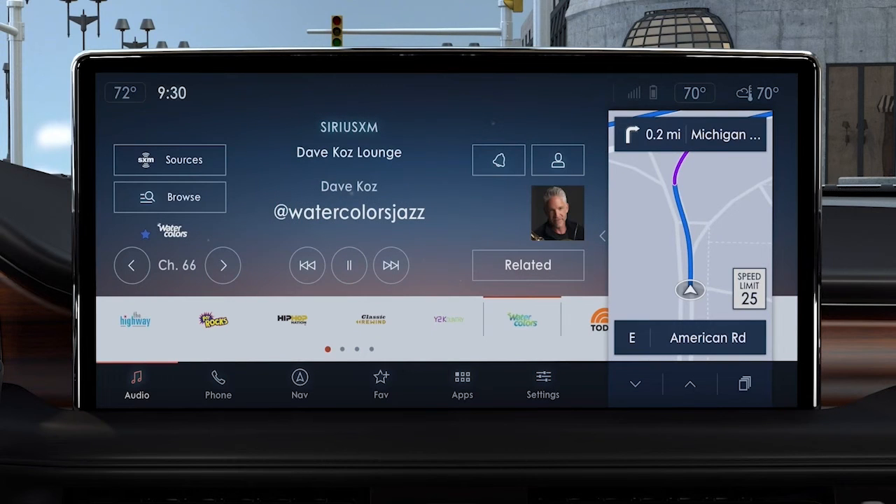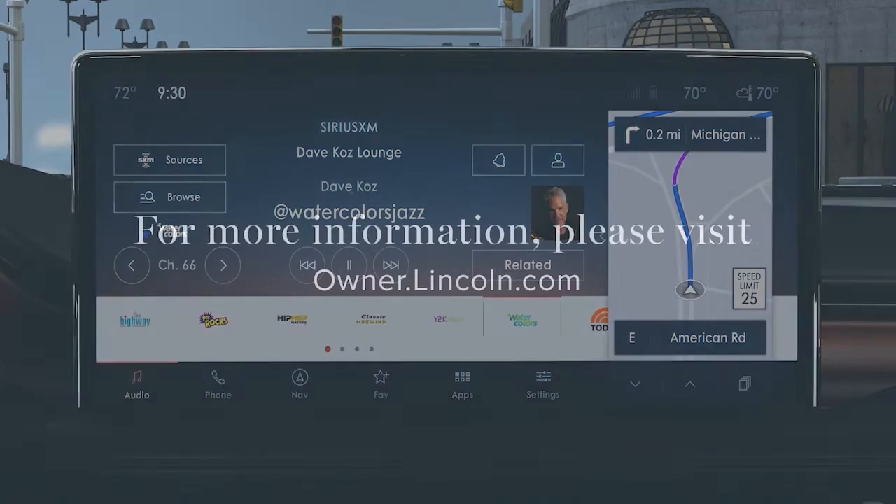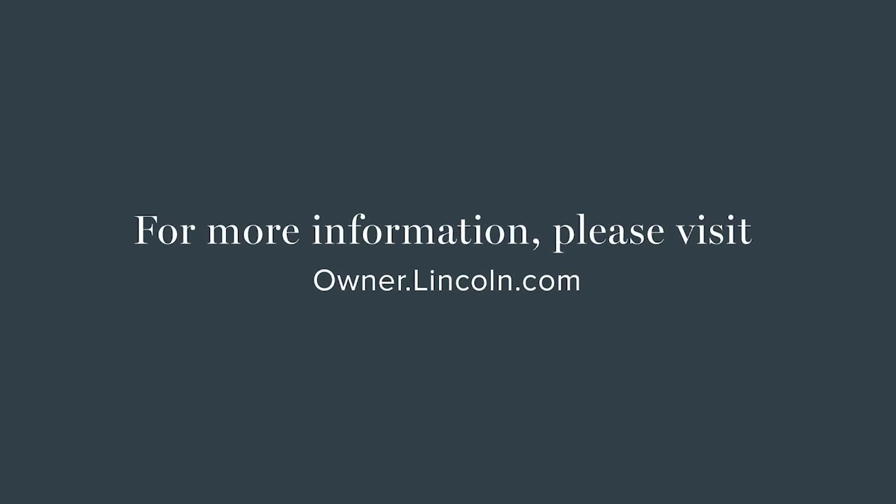Lincoln Enhanced software updates can also be taken care of at your Lincoln dealership, but keeping the default automatic updates switched on is the easiest, fastest way to help ensure a seamless experience. We hope we've answered your questions. For more information, please visit Owner.Lincoln.com.